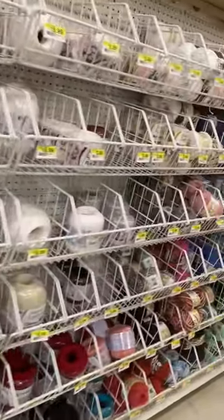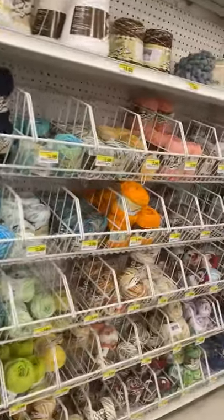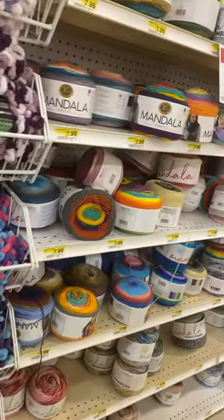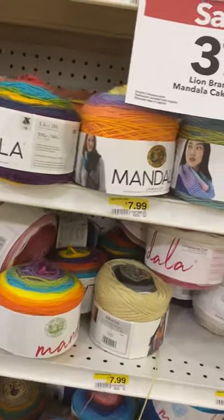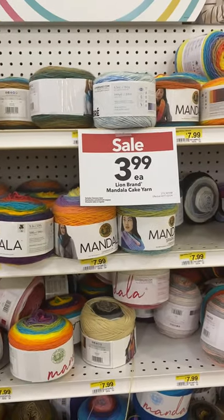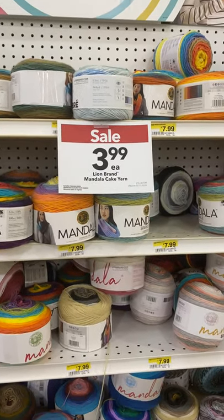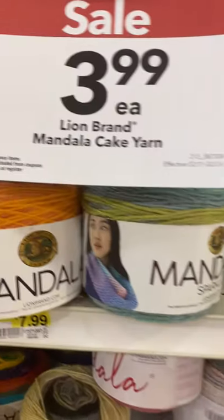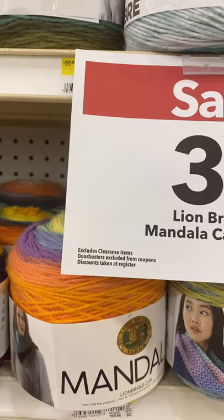Now, the reason I'm in here is to look at the Night Yarn they have — Lion Brand's new Night Yarn. But I don't think they have it here yet in the store. Lion Brand's got a sale for $3.99 on yarn, and it excludes clearance items.